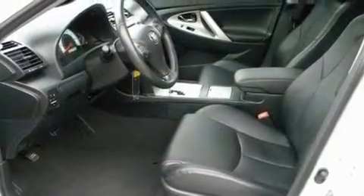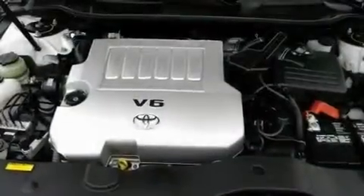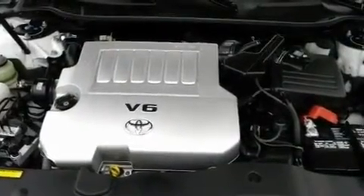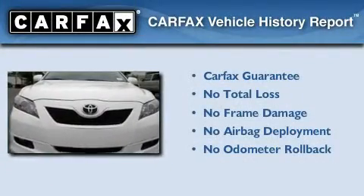With an EPA estimated rating of 28 miles per gallon on the highway, fuel efficiency is still high on the list of priorities. Not to mention that this Toyota qualifies for the Carfax buyback guarantee.